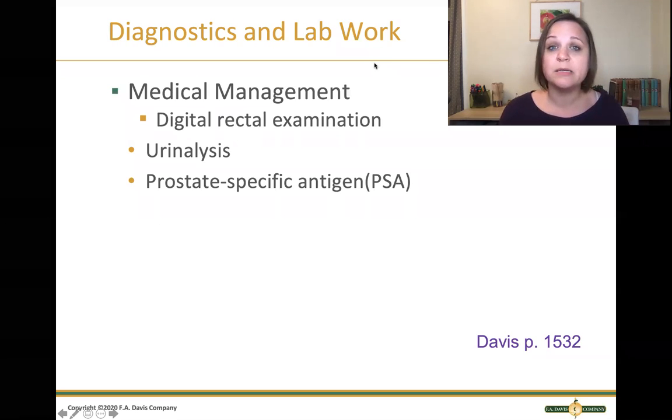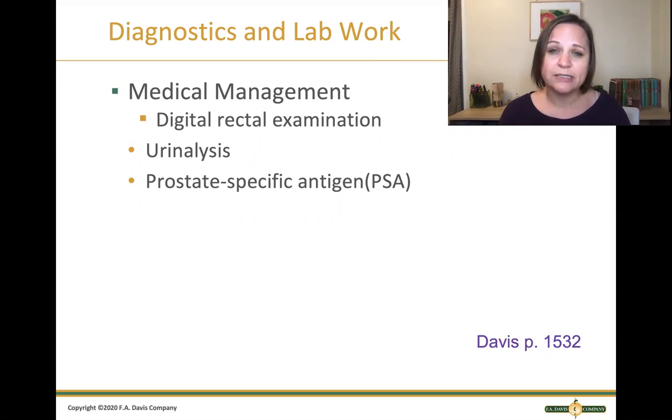In addition to signs and symptoms, there are diagnostics and lab work to confirm BPH. The provider can do a digital rectal examination, putting a gloved finger through the anus to physically feel that big, boggy prostate. We can look at a urinalysis for signs of infection, because when the bladder is full of urine that can't be eliminated, bacteria love to grow in old urine. We can also look at the PSA — prostate specific antigen — a blood test that indicates cancer of the prostate, but PSA will also be elevated with an infection like a UTI.